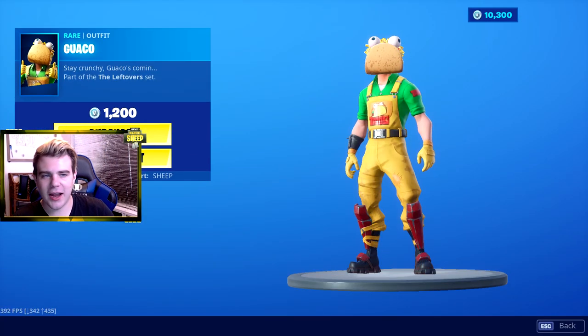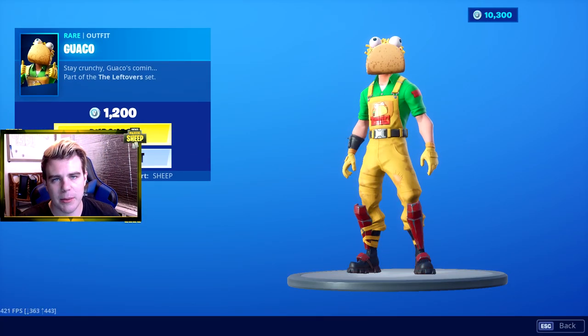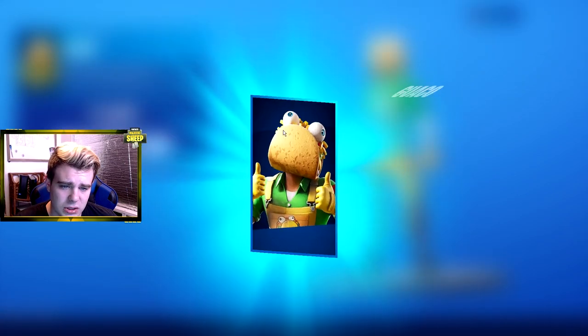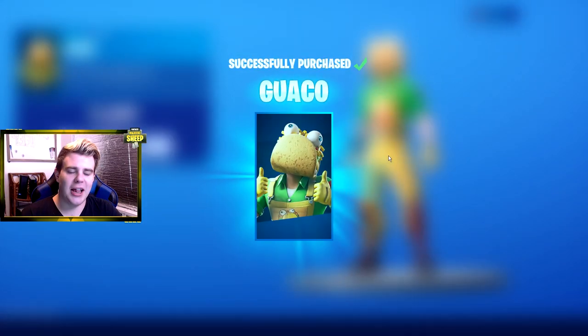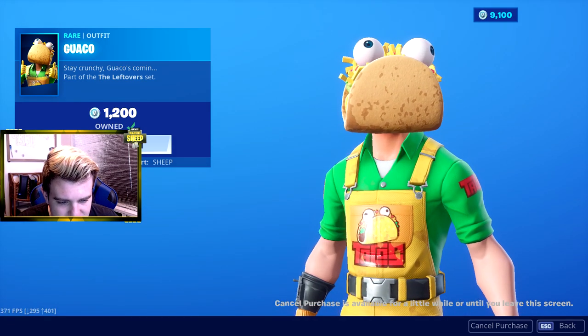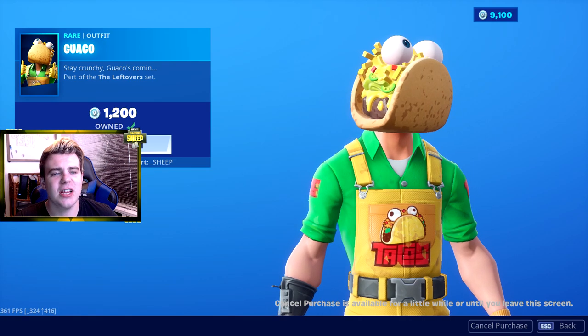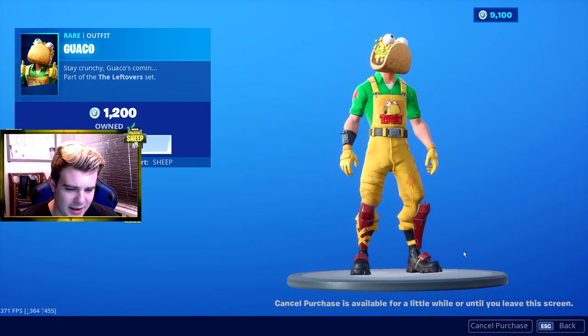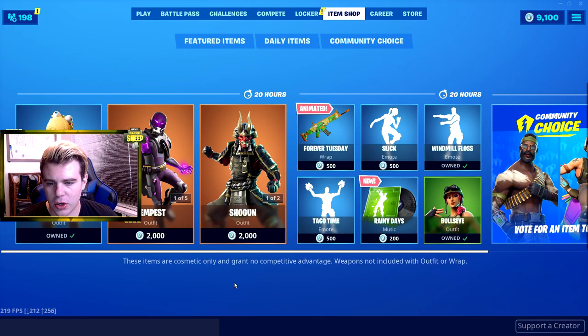So what do we got today? We got ourselves a Guaco. This actually came out yesterday, but something happened with my game and I couldn't get the item shop open. But it's alright guys, we got ourselves a Guaco. Purchase! That is sick. I love getting all these goofy characters - I have so many of them, it's ridiculous. And once again guys, supporting the creator - Sheep, S-H-E-E-P. That is sick man. I like that. Guaco.